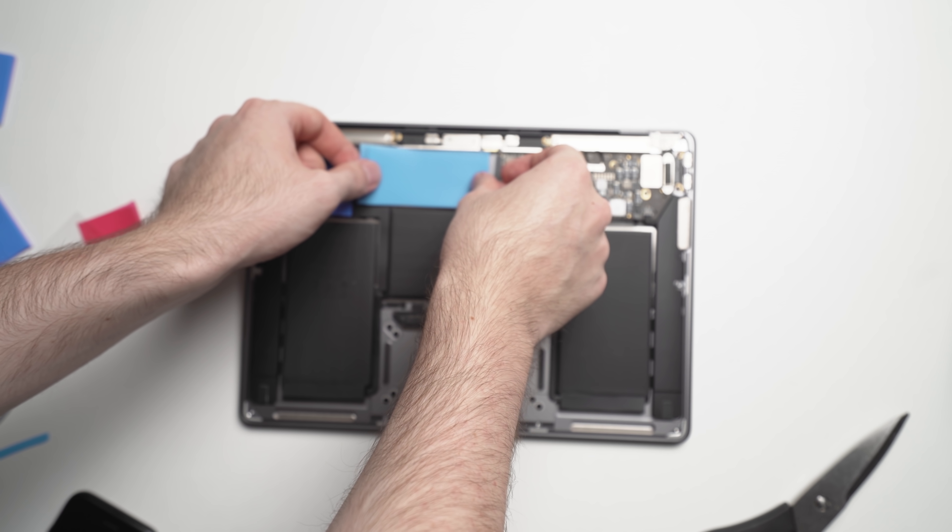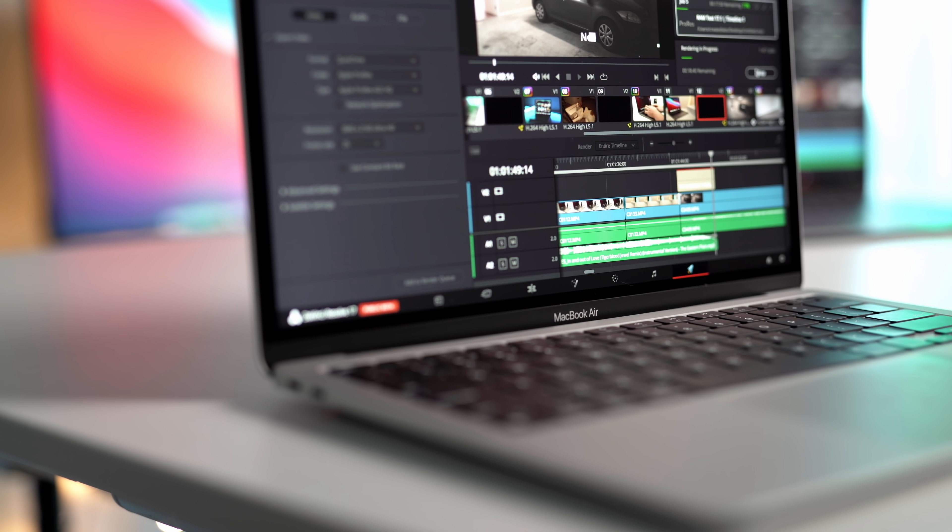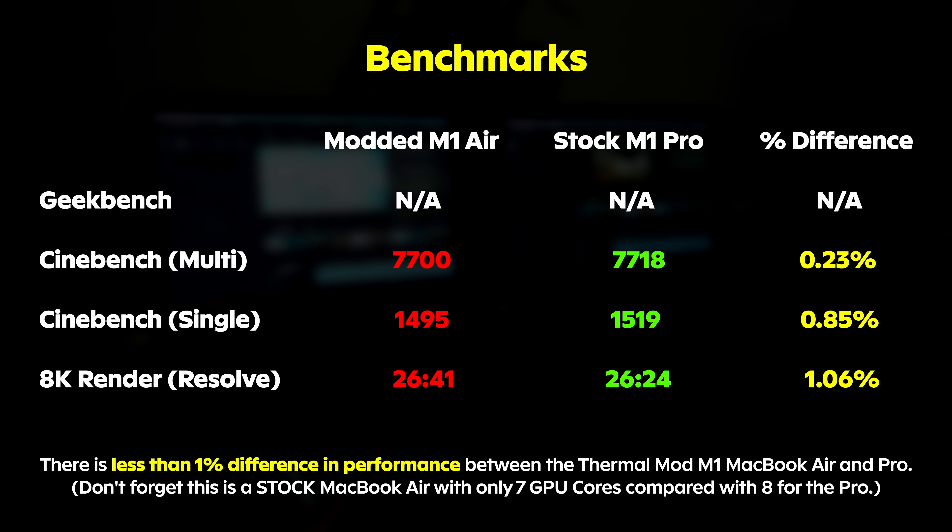One quick side note: you may have seen on my channel a couple of videos on actually modding the M1 MacBook Air. It's a fairly simple mod, and it essentially allowed me to boost the performance of the M1 MacBook Air to essentially match the M1 MacBook Pro. That mod costs about $20. If you want to check that out, I'll link it up in the top right corner right now.